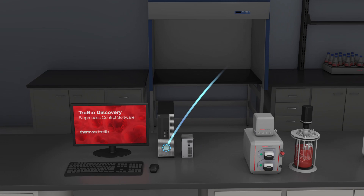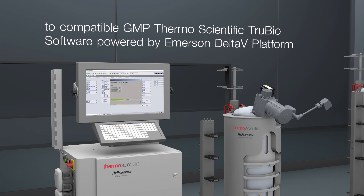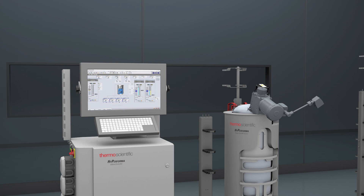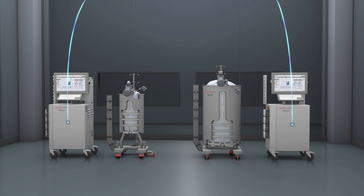TrueBio Discovery Software seamlessly transfers all historian data, batch records, and recipes to compatible GMP ThermoScientific TrueBio Software powered by the Emerson Delta V platform when scaling up to a GMP environment, such as a clinical or manufacturing lab. Retaining this history and process data helps to mitigate later process transfer and scale-up risks. Ease of scalability is further realized when expanding to a GMP commercial production environment.